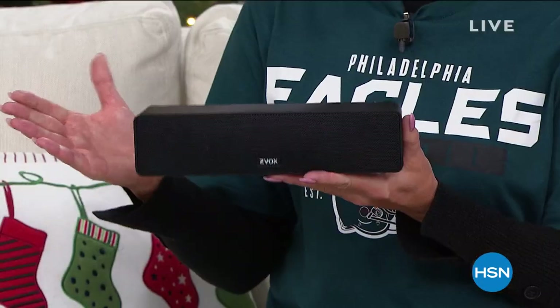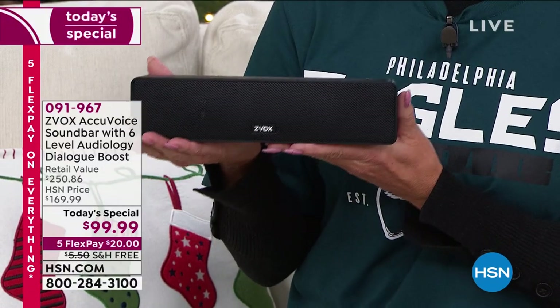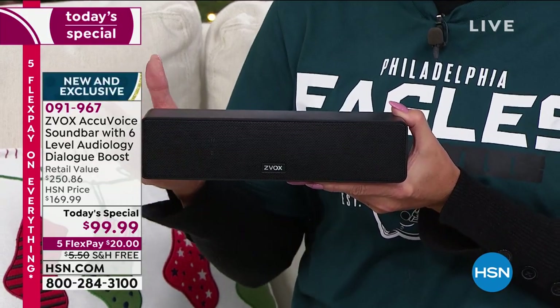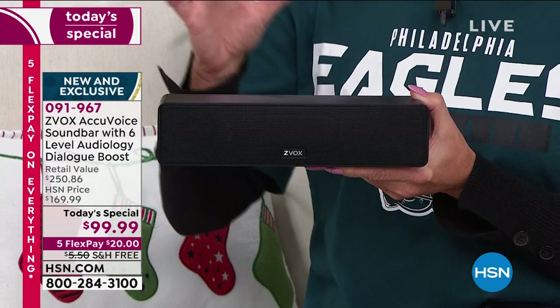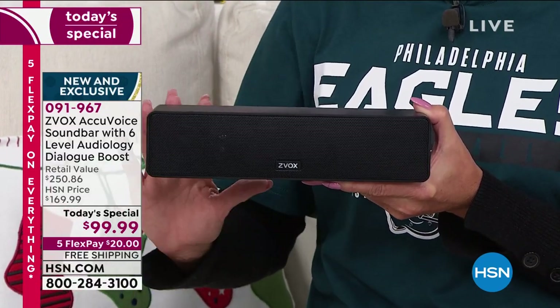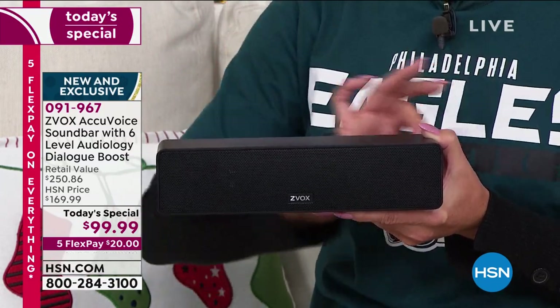Right here at HSN, great gift ideas are continuing. I have wonderful specials coming up. I'm holding one of the most powerful, smallest footprint soundbars from Zvox that we've ever offered at under $100. It uses hearing aid technology, so when you sync this up to your television or any of your devices, it is like being in a movie theater. The clarity is beyond.